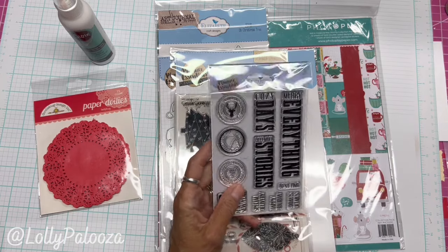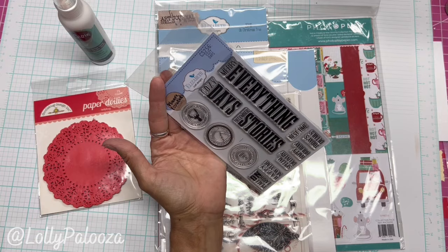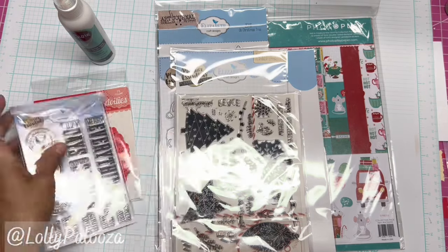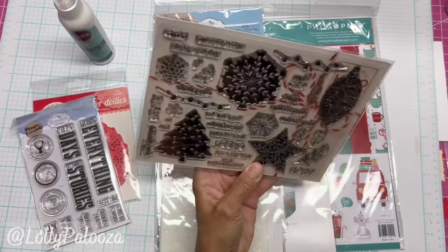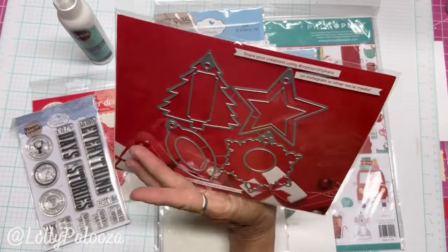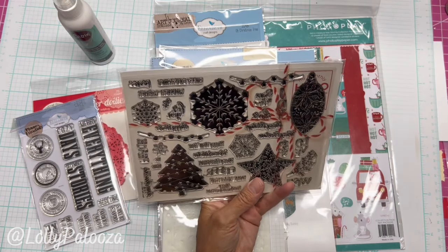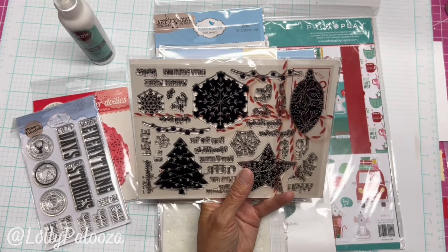Next up is this stamp set by Elizabeth Kraft called Cozy Days. It retails for $12.95. Next up is this stamp and die set from Hero Arts that makes these Christmas shaped ornaments, which could be gift tags — so many possibilities with this.